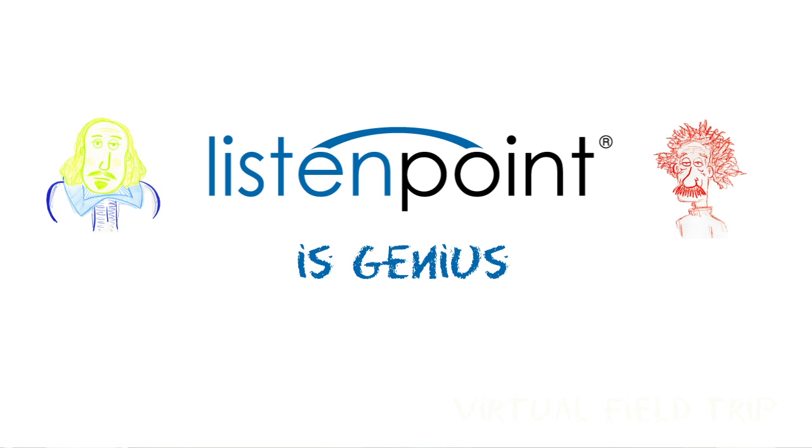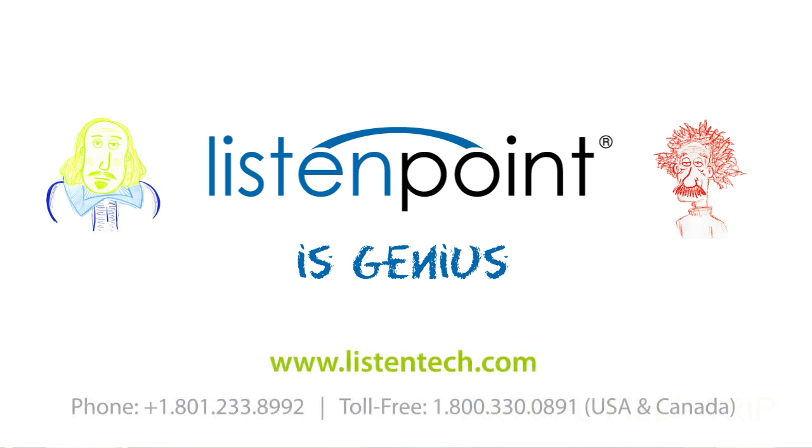To create an enriched learning environment with ListenPoint 2.0, or to learn more about special pricing for educators, contact Listen Technologies and speak to an expert.